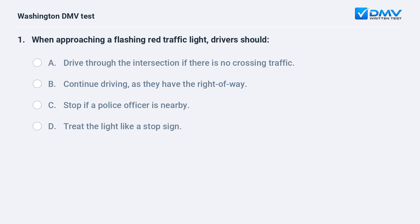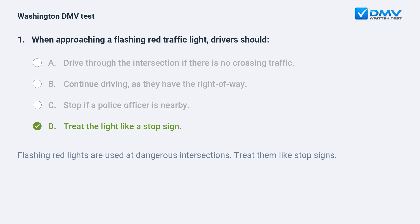When approaching a flashing red traffic light, drivers should: a. drive through the intersection if there is no crossing traffic. b. continue driving, as they have the right of way. c. stop if a police officer is nearby. d. treat the light like a stop sign. The correct answer is d. Flashing red lights are used at dangerous intersections — treat them like stop signs.